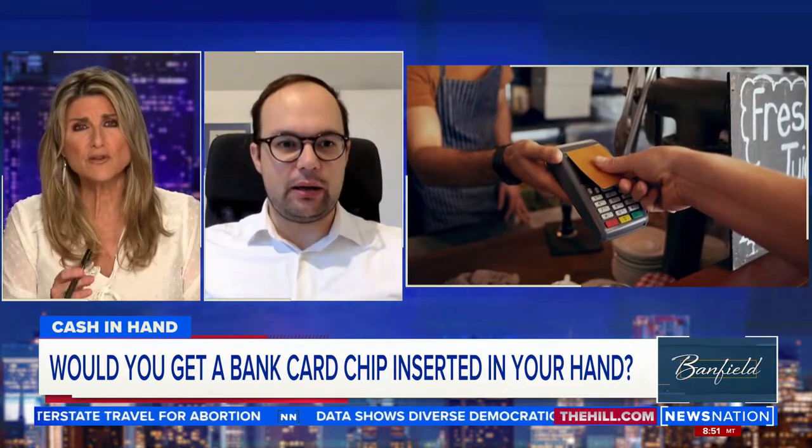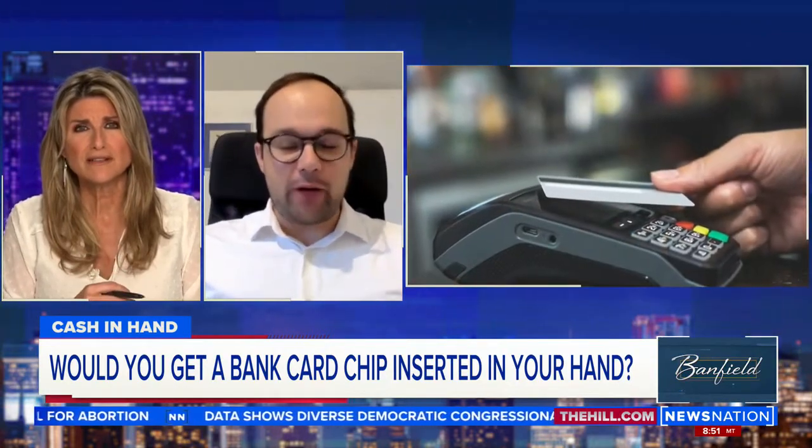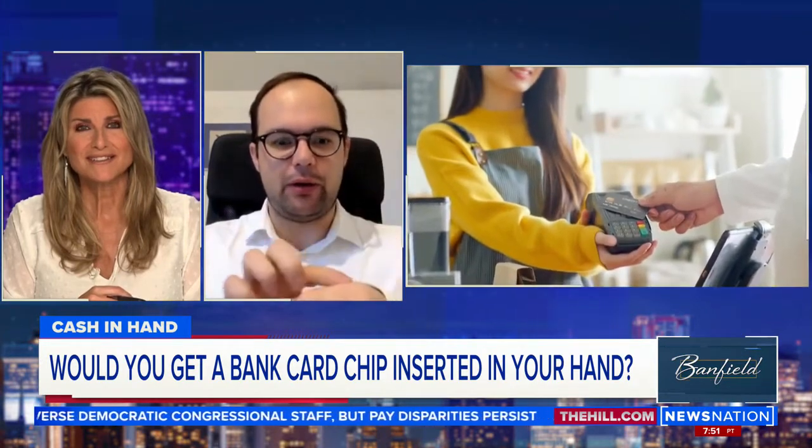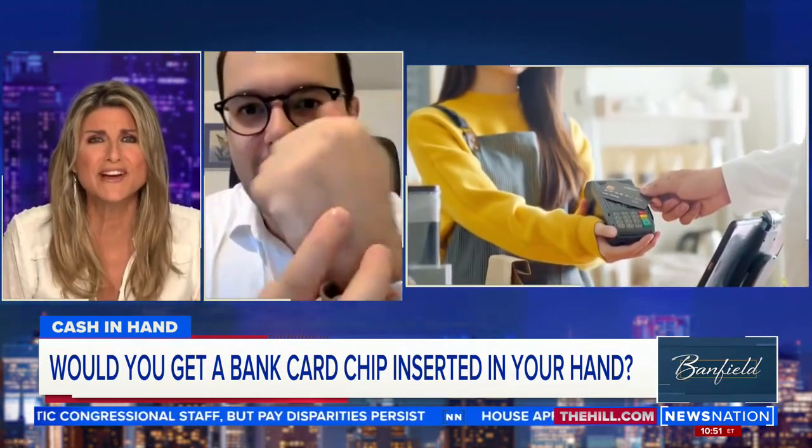Do you have it in your hand right now? Yeah, of course. Actually, the x-ray that you saw was from my hand — that's how it looks in my hand. So show me your hand. Is it possible to see it at all?